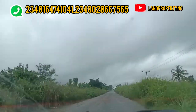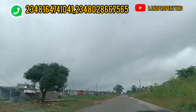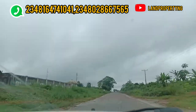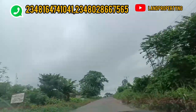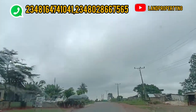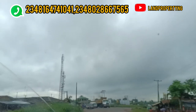We're almost getting to the K2 police station. I want to tell you the time it took us from the T-junction where we took off to this K2 roundabout location where we have the police station — it took us 18 minutes to get to this point. I just want to let you know the timeline: it took us 18 minutes from the entrance to this point.